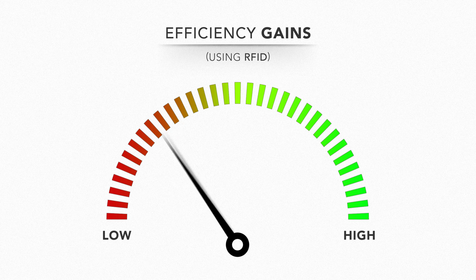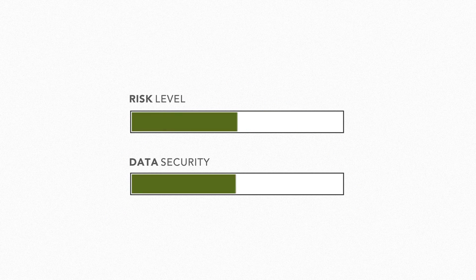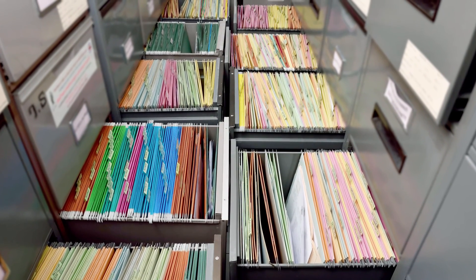Utilizing passive UHF RFID for document tracking will result in one of the most direct efficiency gains an enterprise can achieve. It will also greatly reduce risk while increasing data security. In the final analysis, document tracking is one of the very best examples of RFID and its positive impact.